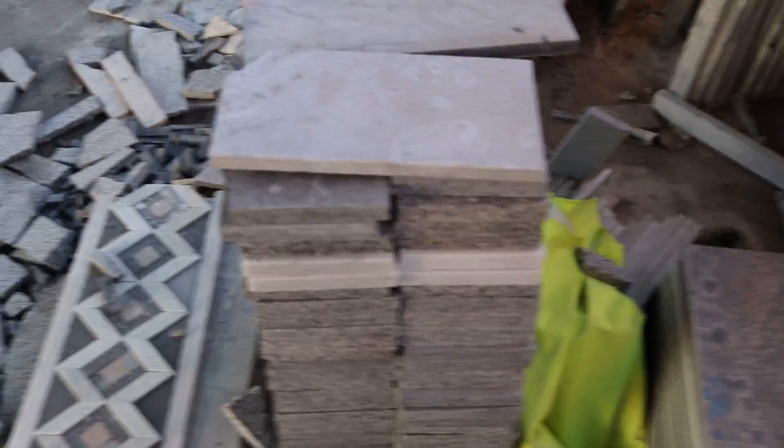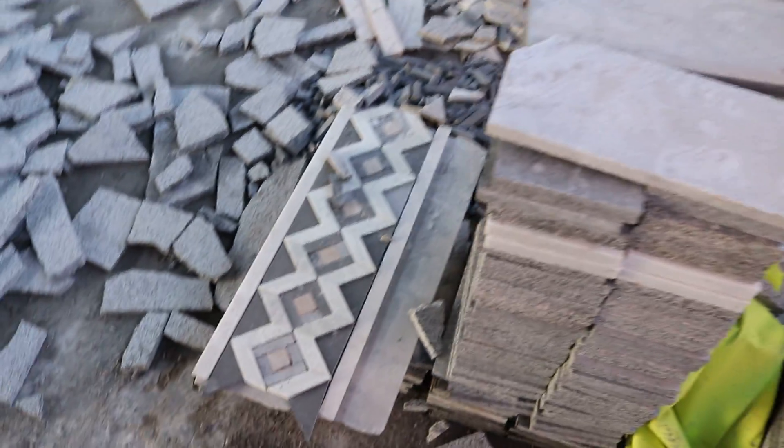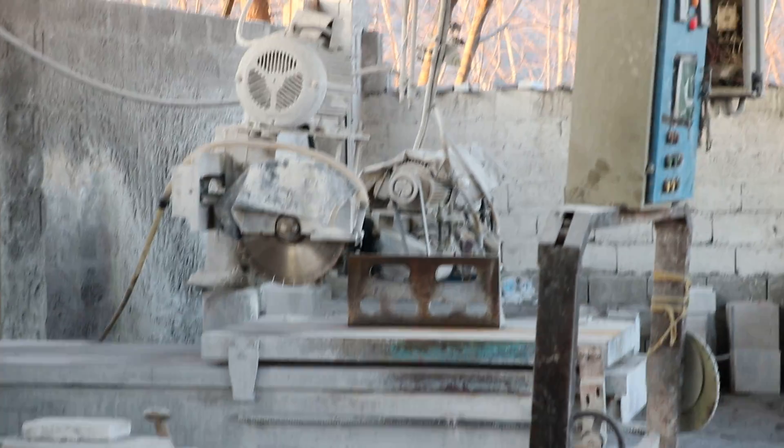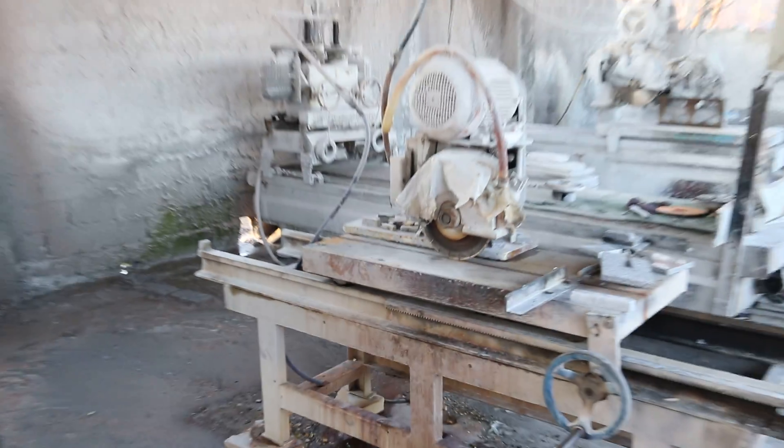You can see they are making other pieces from this stone using different machineries — different machines are used for different works. This is a marble factory.